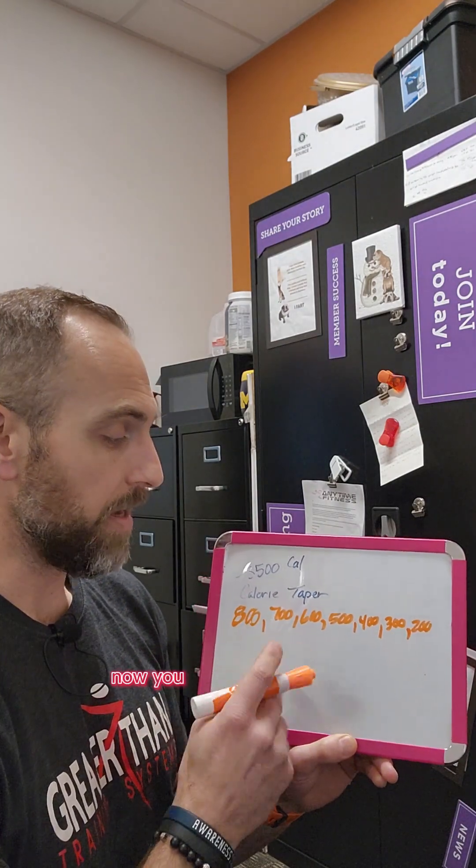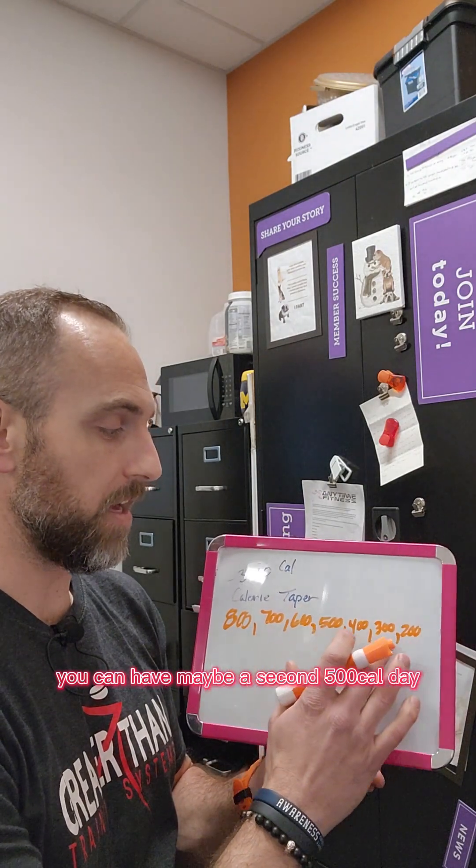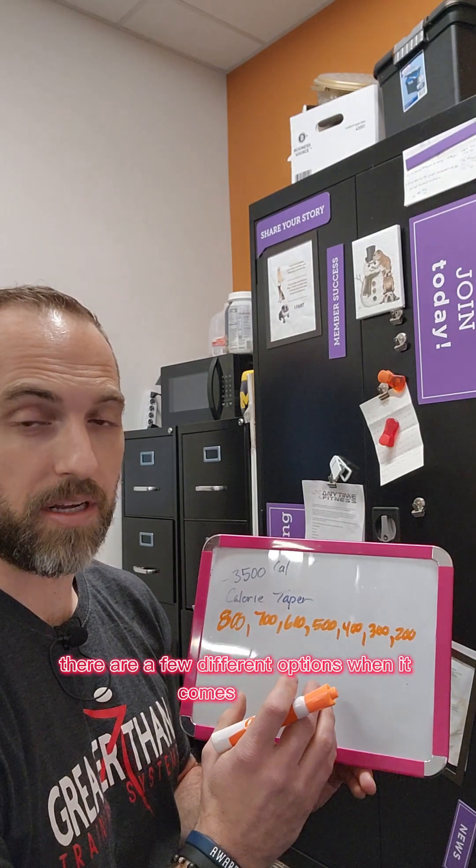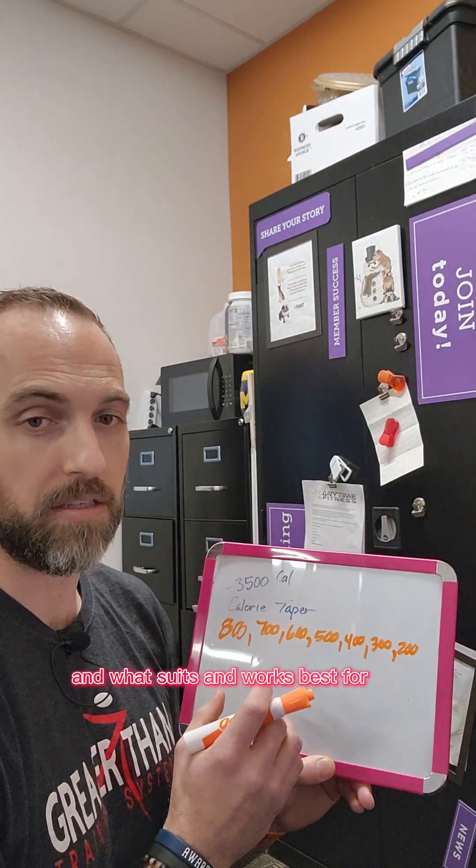You can play with this too — you could have maybe a second 500 calorie deficit day and have maintenance calories on Sunday. There are a few different options when it comes to that, depending on what suits and works best for you.